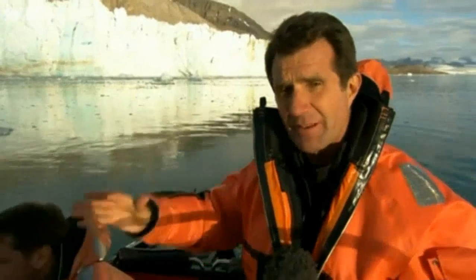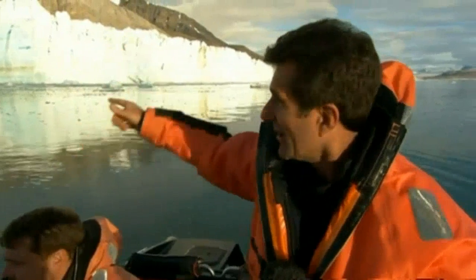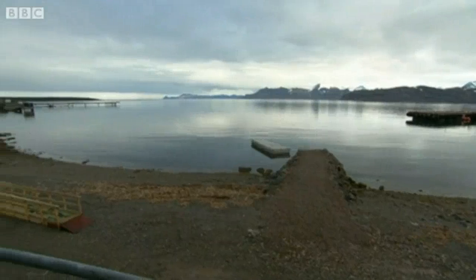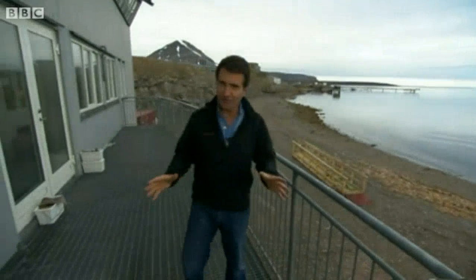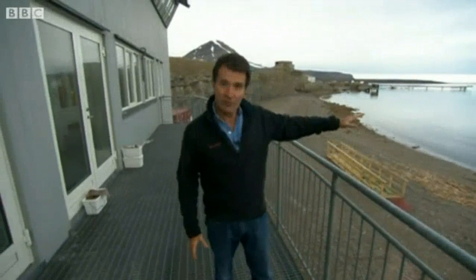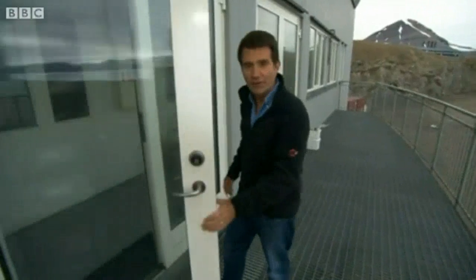Just in the short time we've been here, we've seen a number of huge pieces of ice break away and crash into the ocean. To understand how the changes in the Arctic could be affecting the natural world, scientists gather samples, including from the bottom of the ocean, and bring them here to this marine laboratory.